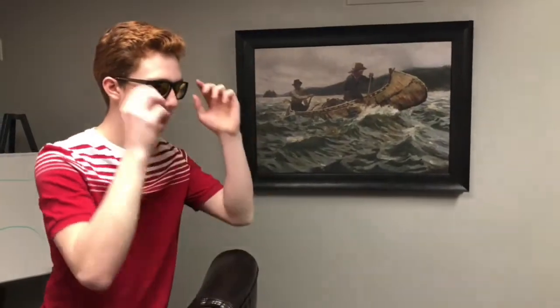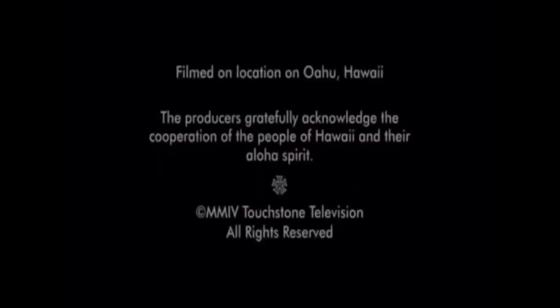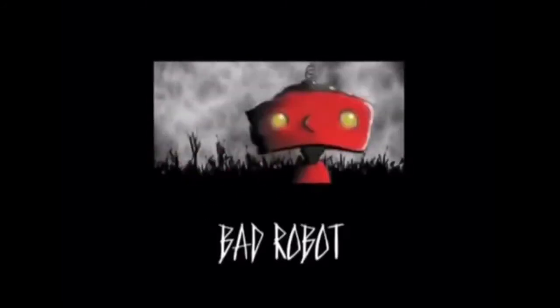Wait. Is it you? I knew it was you. I'm here to fight you. Okay. Bad robot! Bad robot!